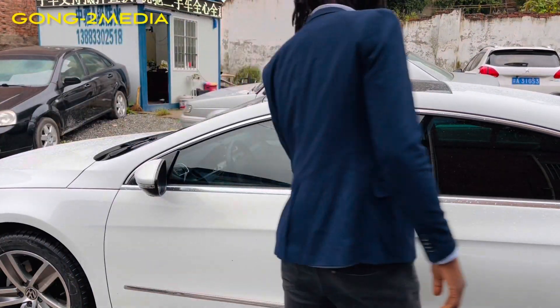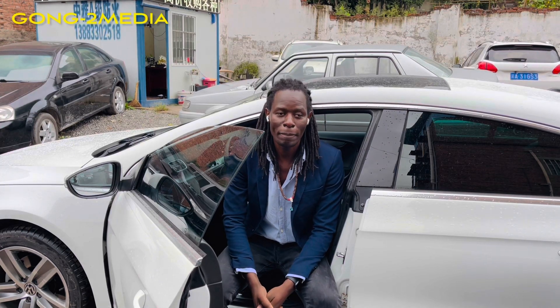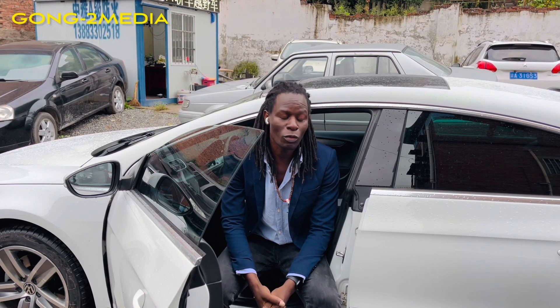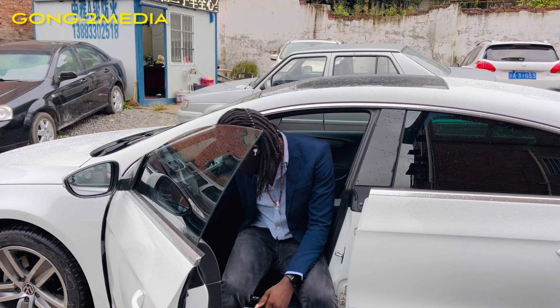Hello guys, I'm your host Mr. Washington from Gongfu Media Channel. Today I'm going to show you this beautiful white Volkswagen CC. It's a brand offering that is slightly above the Passat and more luxurious than the Volkswagen Passat. If you're into Volkswagen, you can always consider this offering — the Volkswagen CC is one of the very great offerings Volkswagen has in this category.